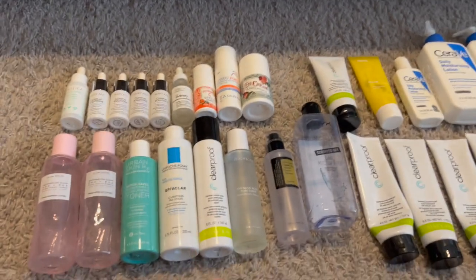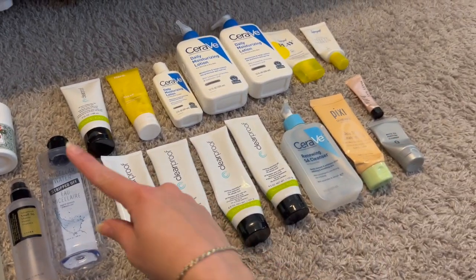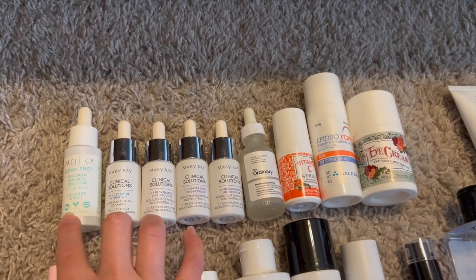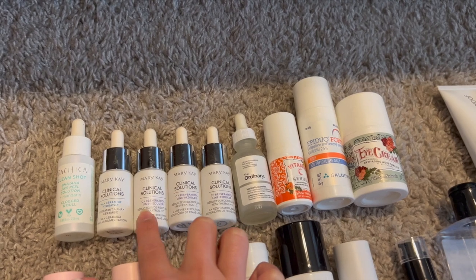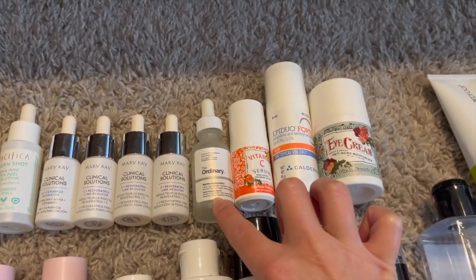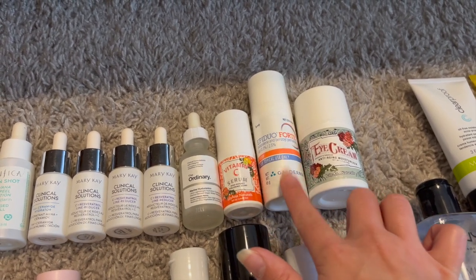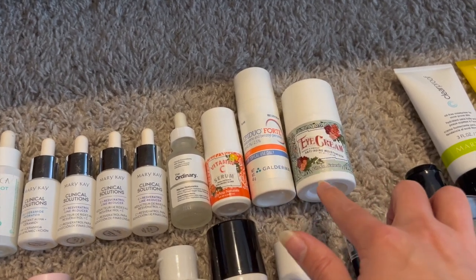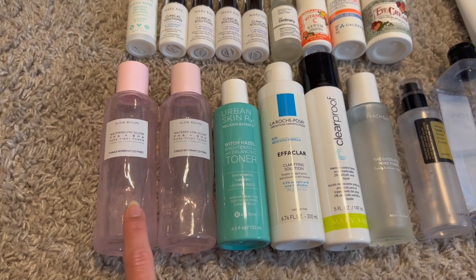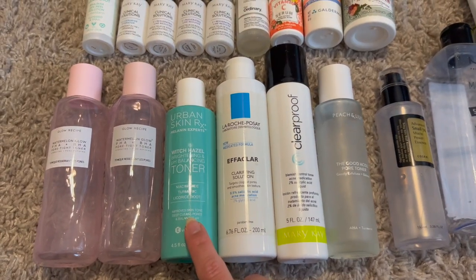Moving on to skincare. I have everything separated by type. For serums: a Pacifica Clean Shot BHA/AHA peel, three Mary Kay Clinical Solutions vitamin C serums, one ceramide serum, an Ordinary marine hyaluronics that did nothing, a Liliana Naturals vitamin C serum, Epiduo Forte from my dermatologist which was really great for my skin, and a Liliana Naturals eye cream I liked. For toners: two Glow Recipe watermelon glow toners — I've landed on this as my absolute favorite and already repurchased.